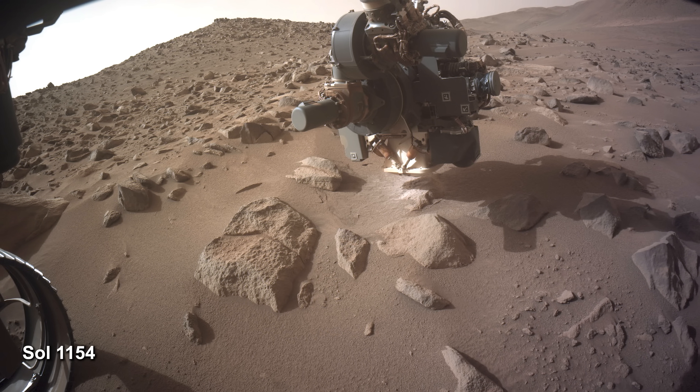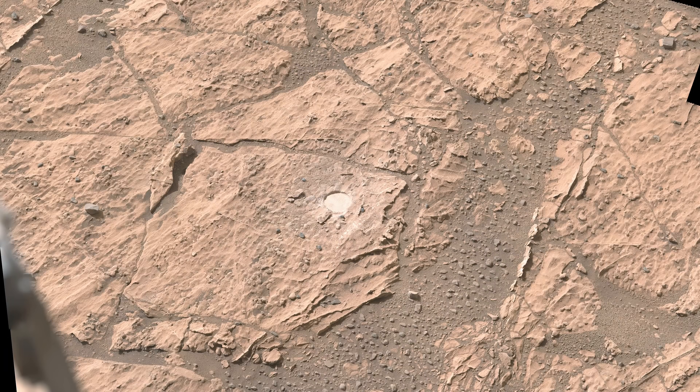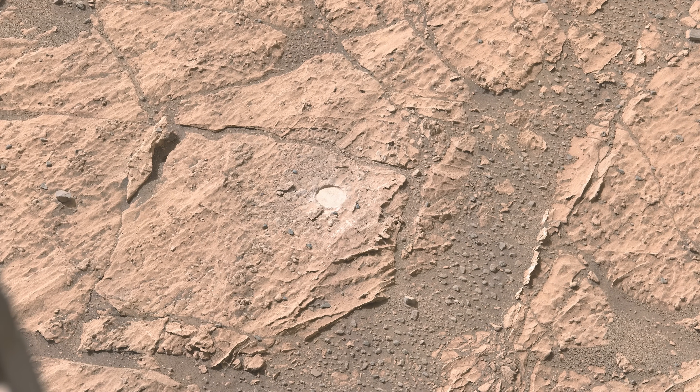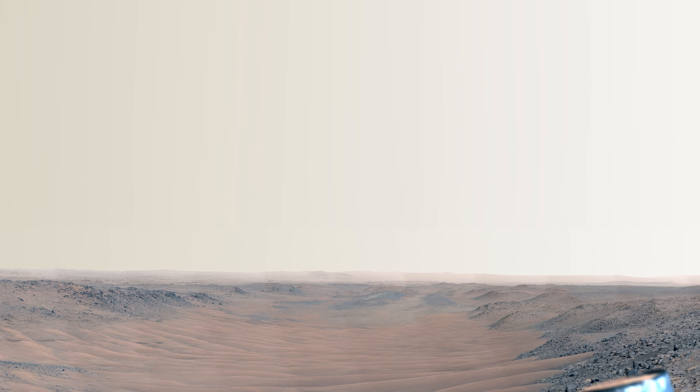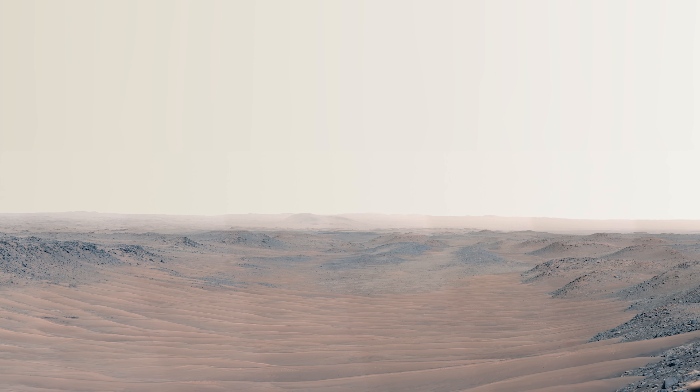It's Sol 1154, and after taking some images of its previous abrasion patch, the NASA team orders Perseverance to begin descending into the ancient river channel. Perseverance looks downriver. The deep sand dunes visible here would have caused the rover a lot of trouble if it had tried to cross them earlier in the mission.